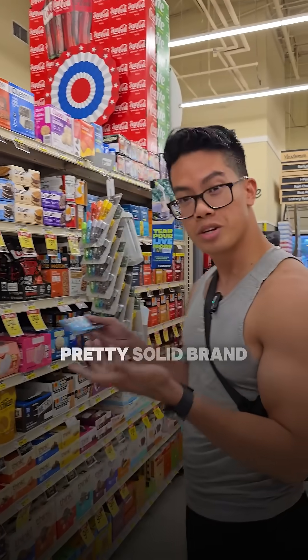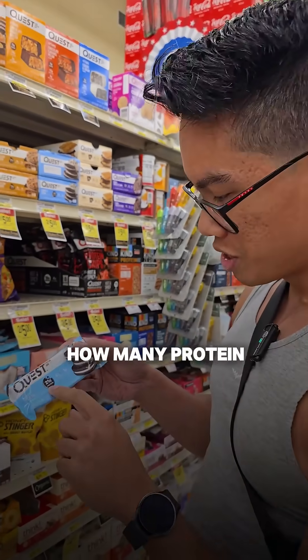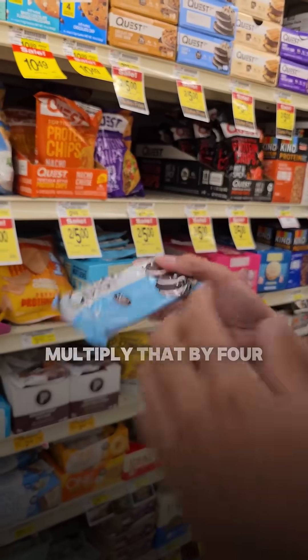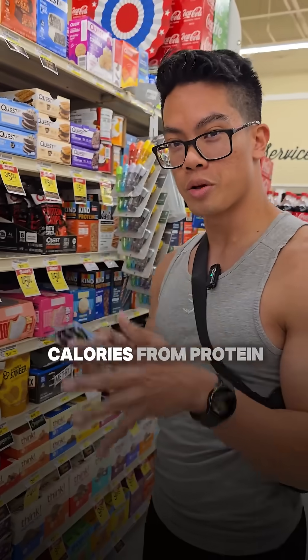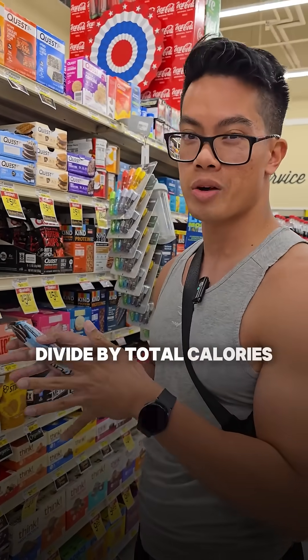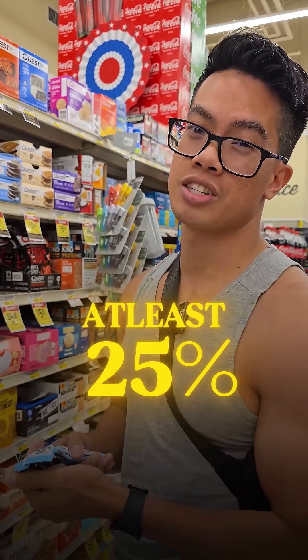Let's take a look at this Quest Bar, for example — pretty solid brand. We want to do some quick math here. We'll look at how much protein it has: 21 grams. Multiply that by four. Total number of calories is about 190. So if you divide the calories from protein by total calories, that's about 44%. Ideally, you want to aim for at least 25% to know if a snack is good.